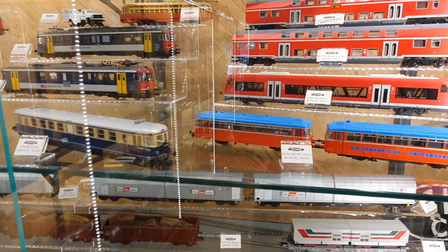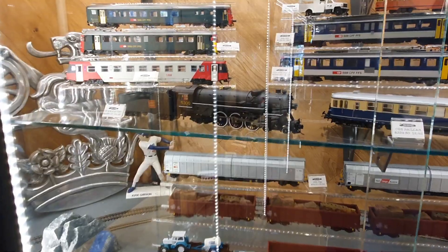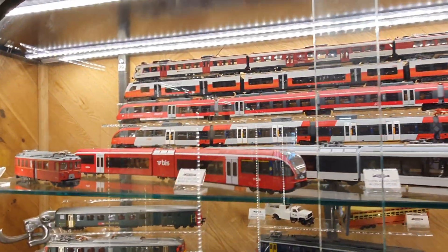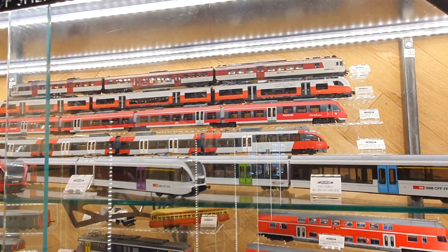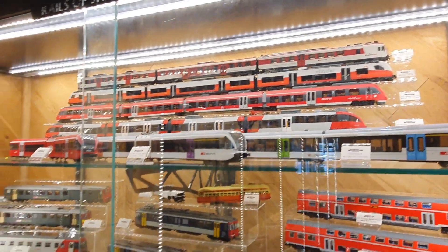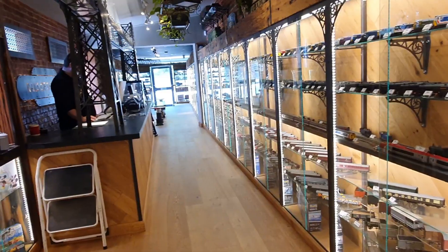I'm just back in the first shop again having a look. I lost a load of footage, so I had to stitch some photographs together and a little bit of footage I had — I had corrupted files. But thanks for watching anyway. It's another flying visit to another great model shop. Thanks for watching.